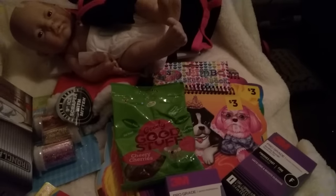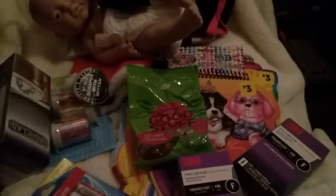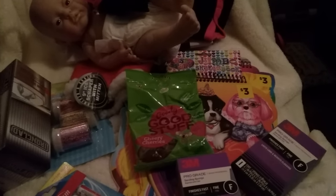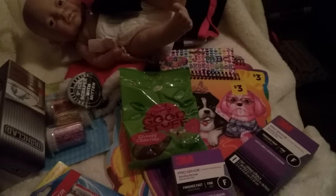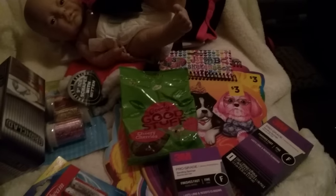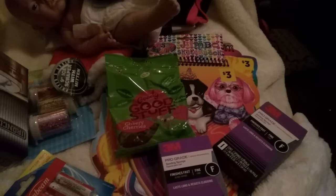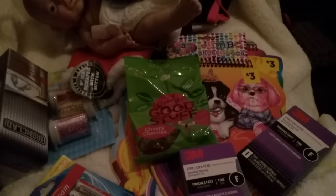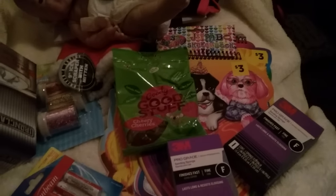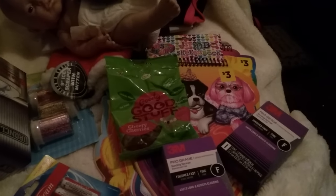Alright guys, this is it for my very small Dollar Tree haul. I know I got more batteries but I think they're in the car. These Dollar Tree bags — I swear, every time they're constantly ripping. They just try to stuff everything in one bag because they don't want to use too many bags, and they're so cheap about it. Every time I leave the store it's ripping and falling all over the place.